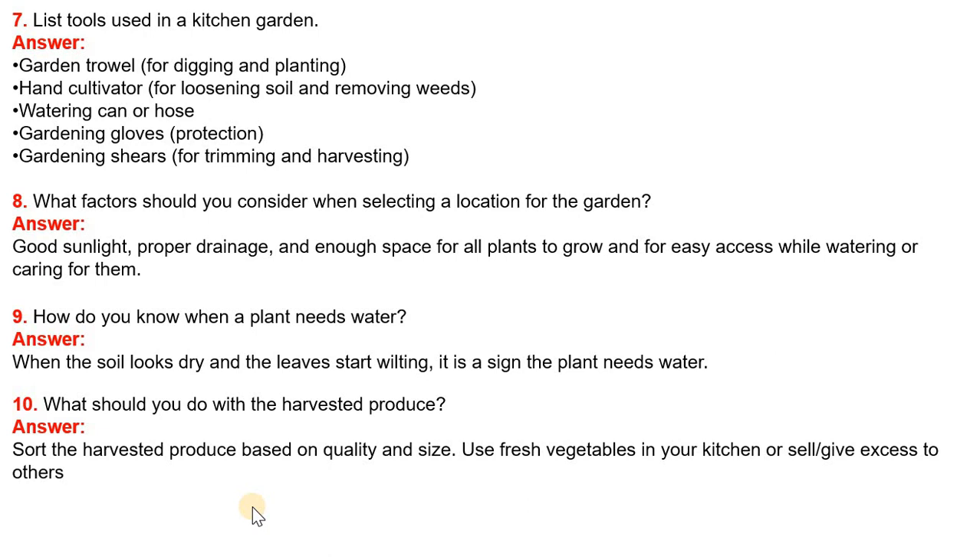Question 8: What factors should you consider when selecting a location for the garden? Answer: Good sunlight, proper drainage, and enough space for all plants to grow and for easy access while watering or caring for them.